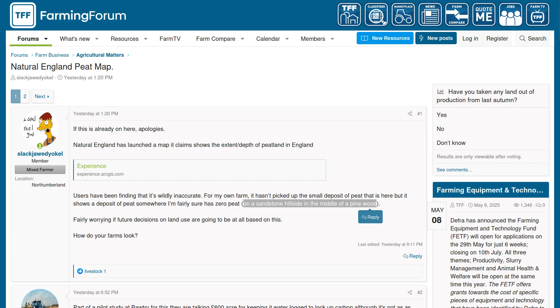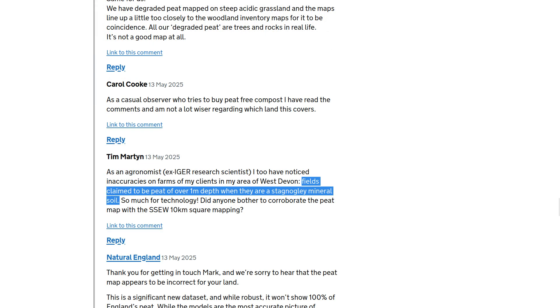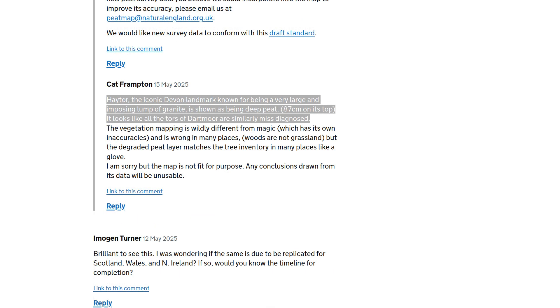Farming forum posters found the map was wildly inaccurate for their own farms, such as alleged peat deposits on a sandstone hillside in the middle of a pine wood. They worry very much about how they can appeal government decisions following from this map, if computer says no. Natural England's own announcement blog post got a pile of comments detailing things the map got wrong in the commenters' own local areas. Quote: all our degraded peat are trees and rocks in real life. Quote: fields claimed to be peat of a one metre depth when they're a stagnant mineral soil. Quote: Haytor, the iconic Devon landmark known for being a very large and imposing lump of granite, is shown as being deep peat. It looks like all the tors of Dartmoor are similarly misdiagnosed.